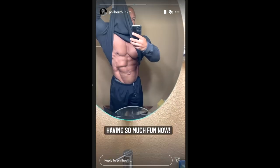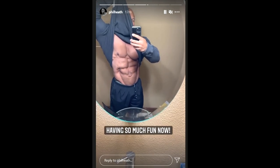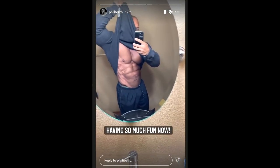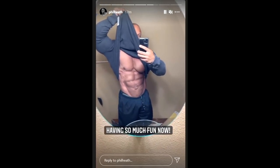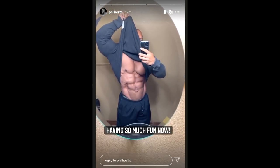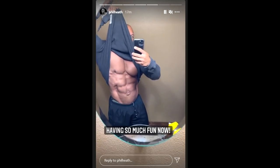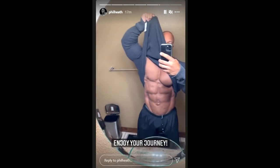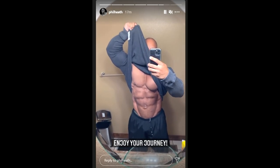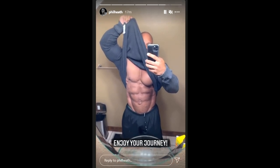I do really strongly believe that he will compete, because he seems so driven right now, so happy, so full of enthusiasm — so it would be only sensible for him to step on the stage. Why wouldn't he? And with this now-fixed stomach, I can definitely see him win this show, win the Mr. Olympia. I can definitely see him beat Big Ramy or whoever — I can see him win the Mr. Olympia 2021.